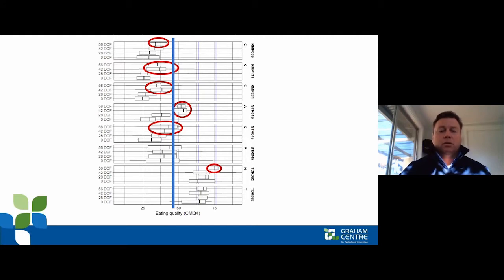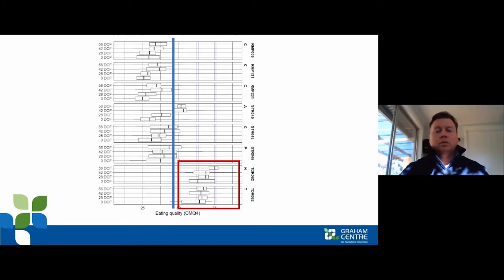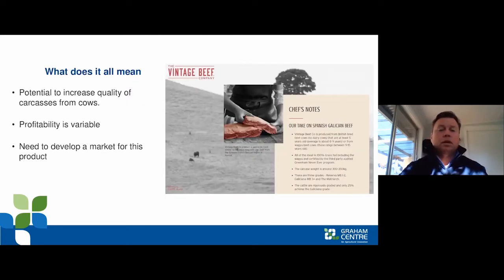What does this mean longer term? We need to understand how the MSA index is predicting these cows. This analysis only just happened — we've been feeding consumers for 12 months, with a few COVID-related hiccups. We need to go back and look at how the index is actually working to predict eating quality of these muscles. What we can say is that the tenderloin is above the minimum MSA index for these cows, so potentially if you recondition cows before slaughter, we can extract value from some of the higher quality muscles.